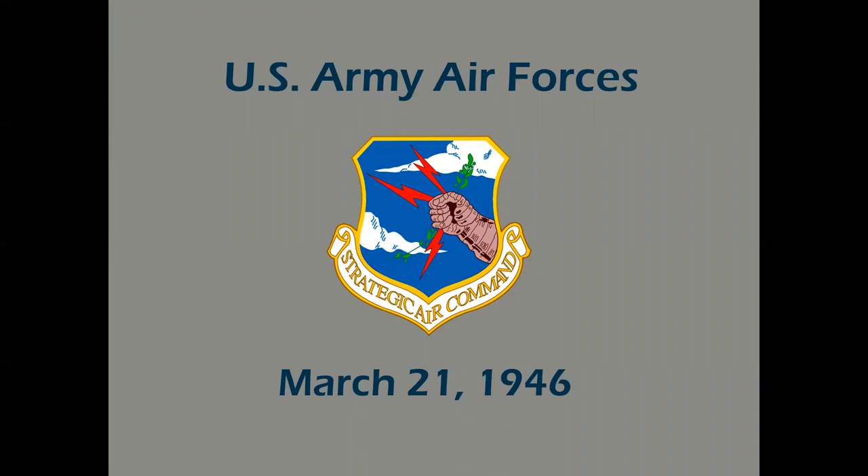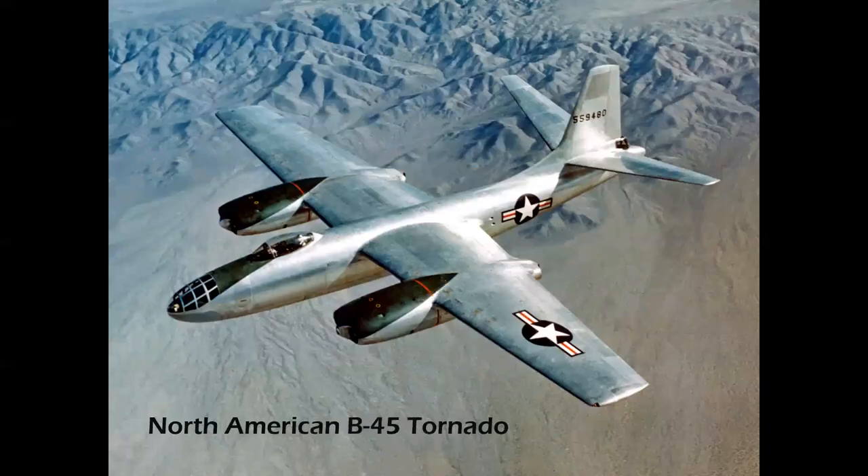This brings us to March of 1946 and the creation of the Strategic Air Command — at that time still the U.S. Army Air Forces; the U.S. Air Force came a year and a half later. This is the first jet bomber of the Strategic Air Command: North American's B-45 Tornado, a very successful design also adapted for photo reconnaissance, shown here in a beautiful photo over the Mojave Desert.